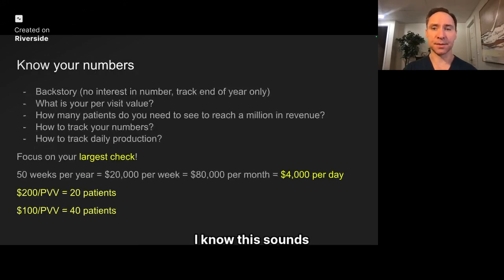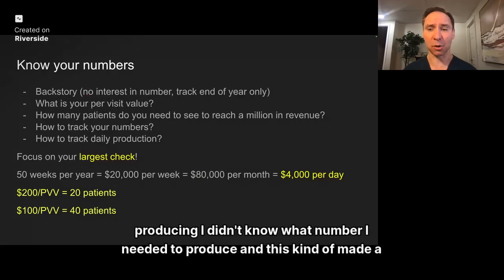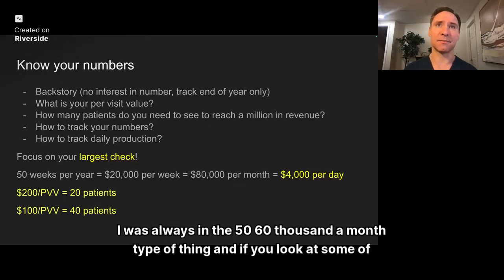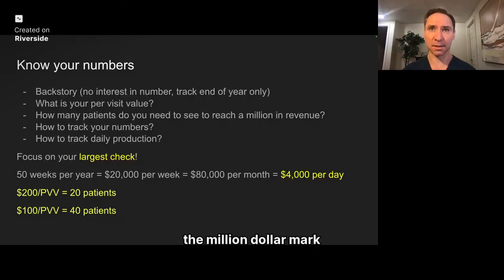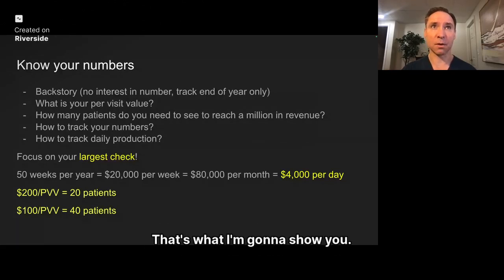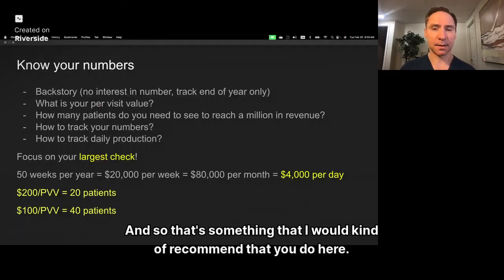Number one is knowing your numbers. My backstory is I really had no interest in numbers. I tracked at the end of the year, didn't really look at what I was producing, and didn't know what number I needed to produce. I was always in the $50,000 to $60,000 per month range. When I was producing that, I was never able to get to the million dollar mark — possibly because I didn't have enough patients or because I wasn't producing enough with each patient. You need to know your per visit value. I have Athena as my EMR and I can look at it there.